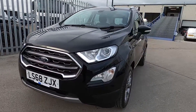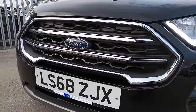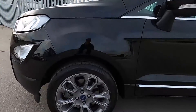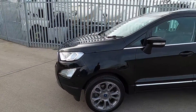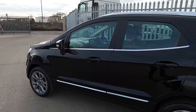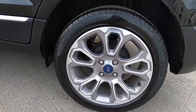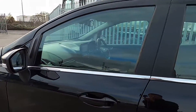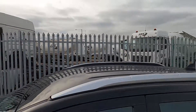So first of all at the front, this car's got daytime running lights and you've also got an upper chrome grille. At the sides this car's got 17-inch wheels, and you've also got chrome that runs along the bottom of the doors and the bottom of the windows, and silver roof rails up the top.